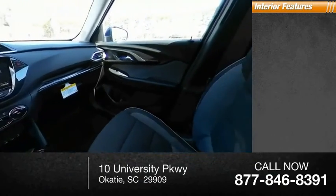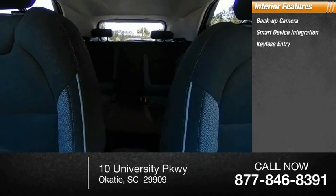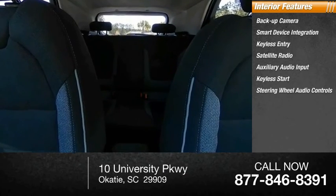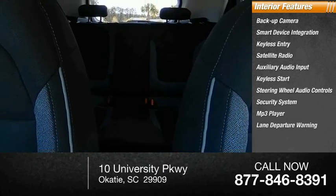Inside you'll find backup camera, smart device integration, keyless entry, satellite radio, auxiliary audio input, keyless start, steering wheel audio controls, security system, MP3 player, lane departure warning.